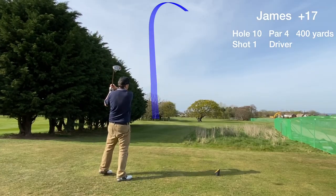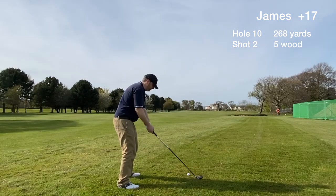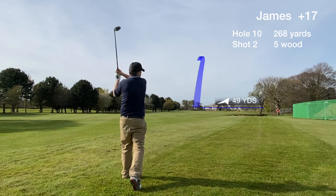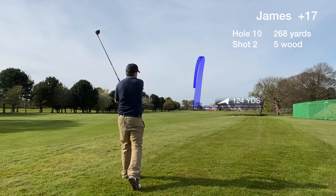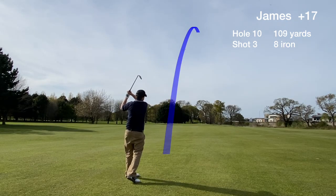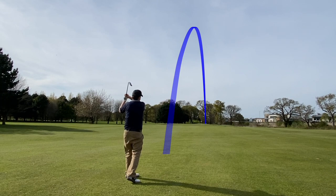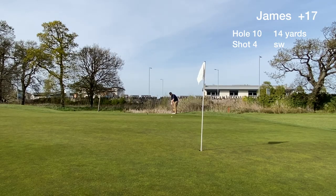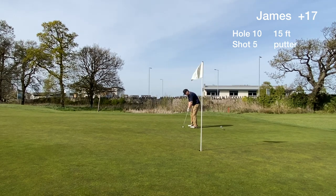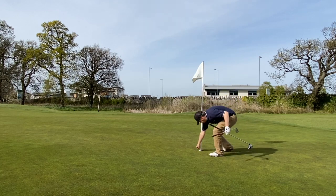The back nine at Abergelly starts with a par 4 and there's a large mature tree guarding the fairway. We end up on the right side and hit one back into the fairway. Around a 110 yard approach to the green and we end up on the fringe. The bump went on but didn't roll out as much as we thought, and we have a 15 footer for a bogey. Good pace, but we card a double bogey on hole 10.